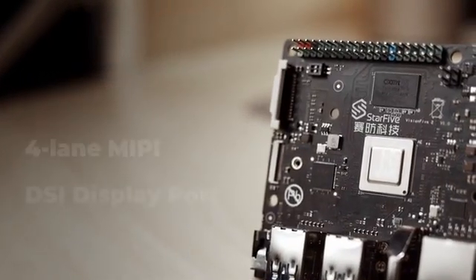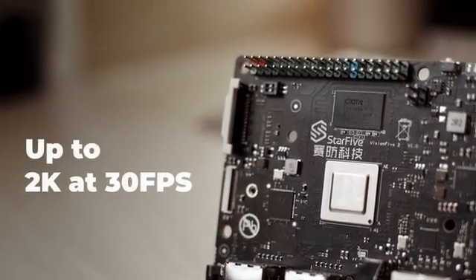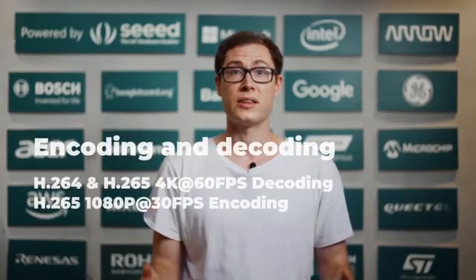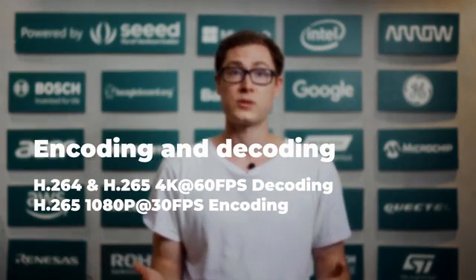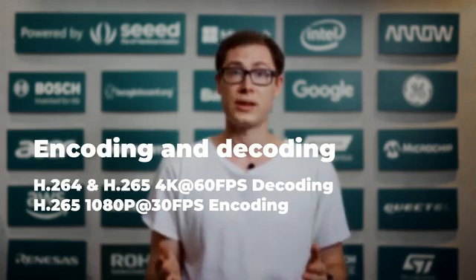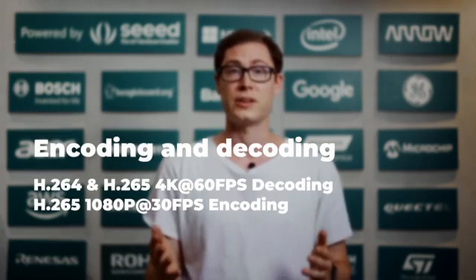We've added an additional 4-lane MIPI DSI DisplayPort that supports up to 2K at 30fps, alongside the original dual-lane DisplayPort. The encoding and decoding of video supports H.265 at 4K30 for decoding and 1080p at 30fps encoding, while still supporting H.264 at 4K30 decoding.